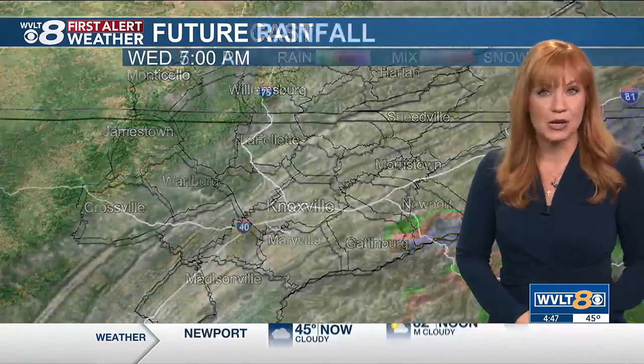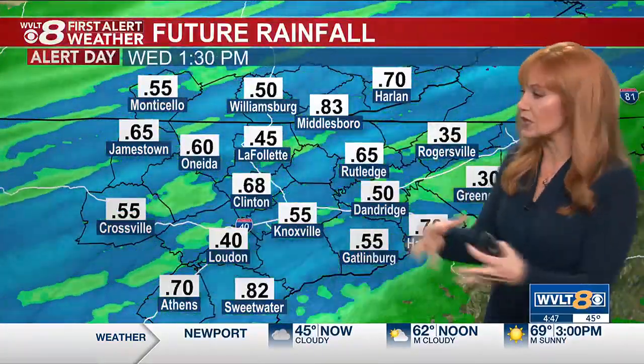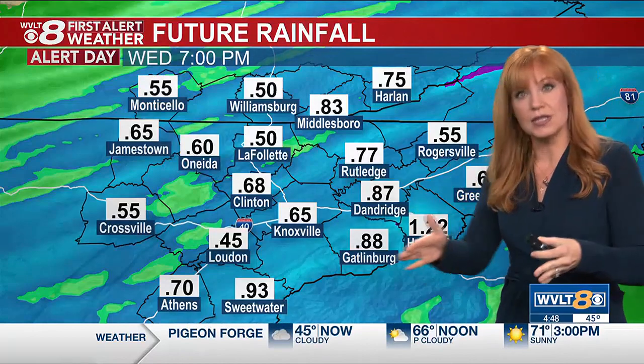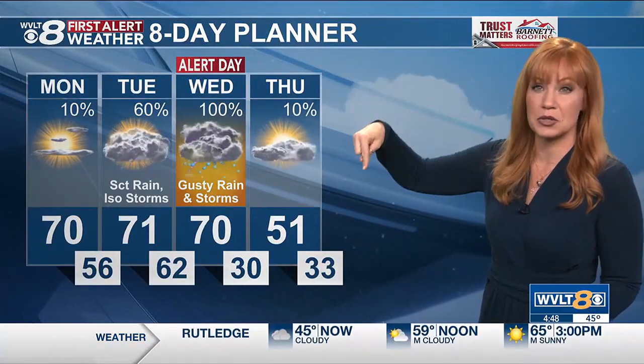We'll have a couple of mountaintop snow showers, and this is dumping pretty heavy rain — at least relatively speaking — in a short amount of time. We've got a half inch to three quarters of an inch for most of our area and isolated one inch total rainfall. It's just zipping through — localized heavy rainfall can also impact those roads during the day on Wednesday. That WVLT First Alert Weather Day brings us from around 70 midday Wednesday with temperatures dropping down to 30 by Thursday morning.